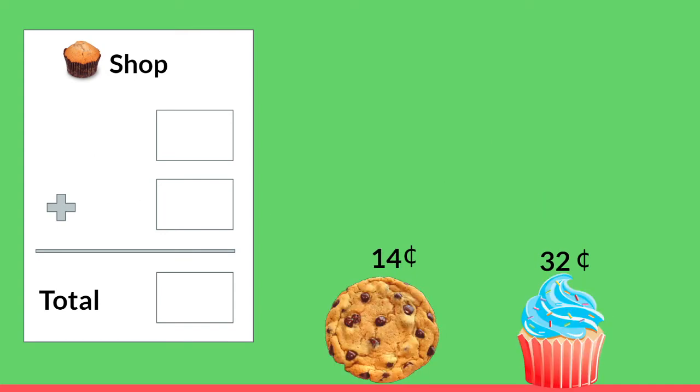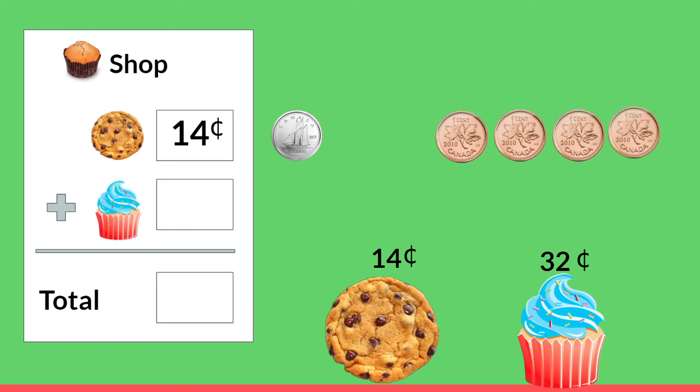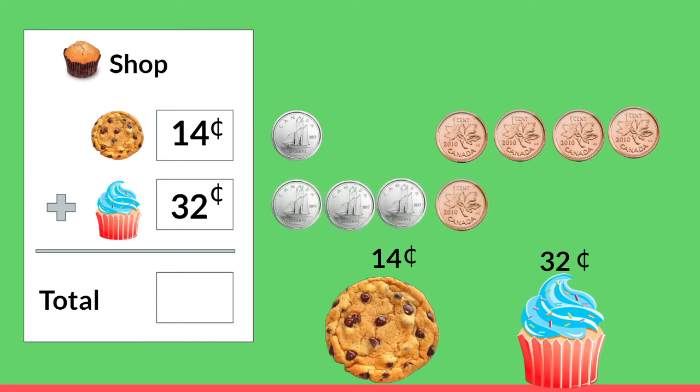What if we were at the store and we wanted to buy a chocolate chip cookie and a yummy cupcake — it looks almost like a birthday cupcake! Let's buy a cookie. How much does the cookie cost? That's right, it's 14 cents. Count out money with me: 10, 11, 12, 13, 14. And now we're going to buy a cupcake as well — that's 32 cents. Let's count out our dimes and pennies to total 32 cents: 10, 20, 30, 31, 32.